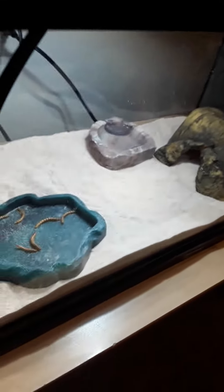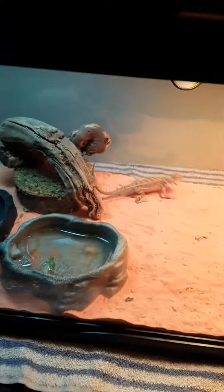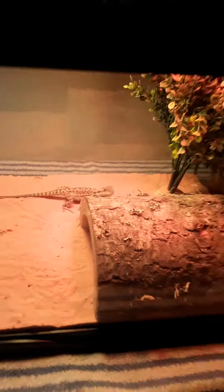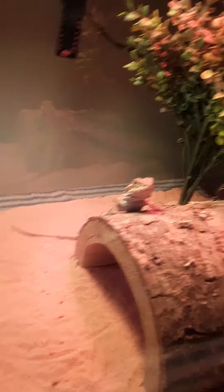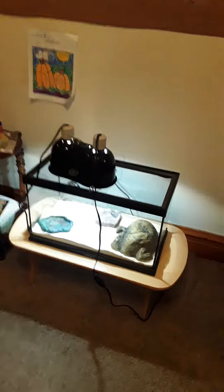We are going to show you Corey in a minute — his brand new leopard gecko. So we're going to say goodbye to Bob the bearded dragon, slash Clover, and we are going to introduce Corey.